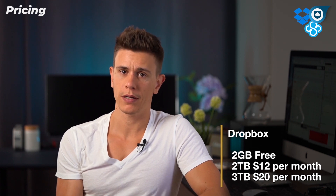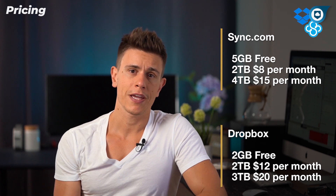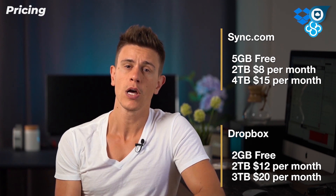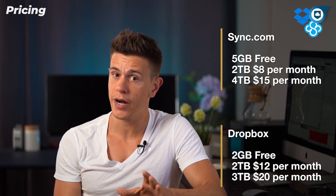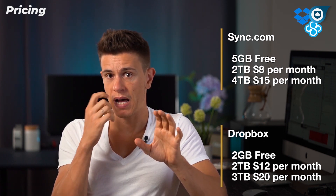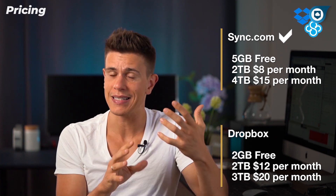Despite only offering annual signup options, Sync.com is very hard to beat when it comes to pricing. For starters, it offers 5GB for free compared to Dropbox's 2GB. There are also a wider variety of plans available, ranging from a meager 200GB that costs $5 a month, all the way up to a 4TB plan that costs $15 – cheaper than Dropbox's 3TB plan. For direct comparison, Sync.com's 2TB plan comes out to only $8 a month and the 3TB plan is only $10. So Sync.com wins in pricing hands down.